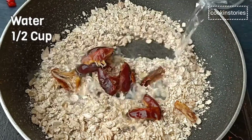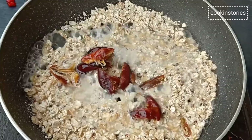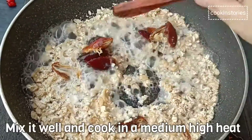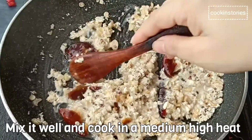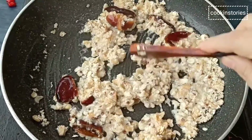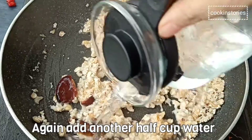Now add half a cup of water, mix it well, and cook on a medium-high flame till the oats become sticky. If you need to add more water in the middle, you can add according to your requirements.